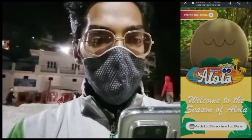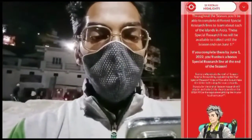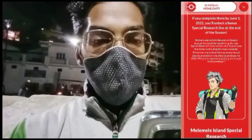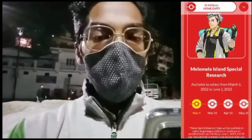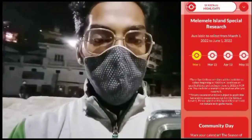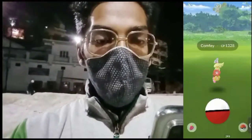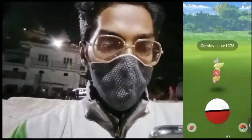There is also special research to be conducted from March 1st to June 1st on various dates like March 1st, March 22nd, and more. Complete them by June 1st to unlock a special research line. Also, a new regional Pokémon called Comfey will be appearing only in Hawaii, so if you're not living there you won't be able to get one. Now let's talk about the Pokémon appearing in the wild.